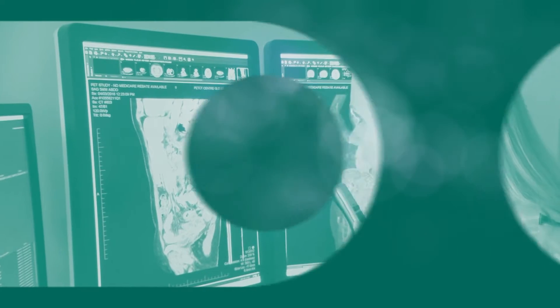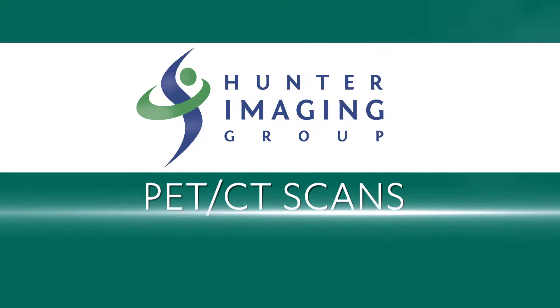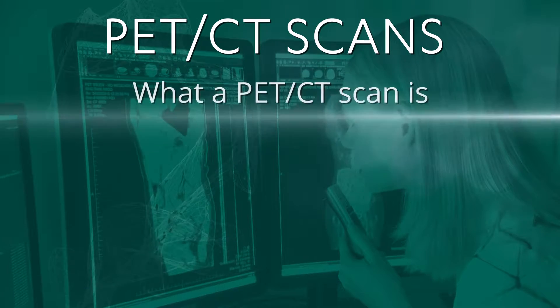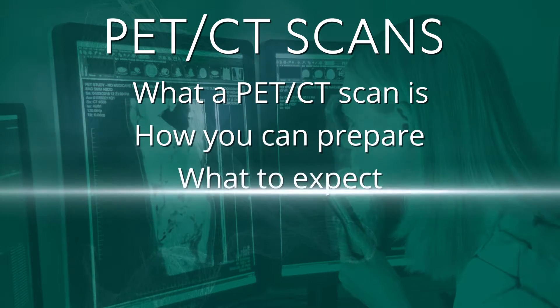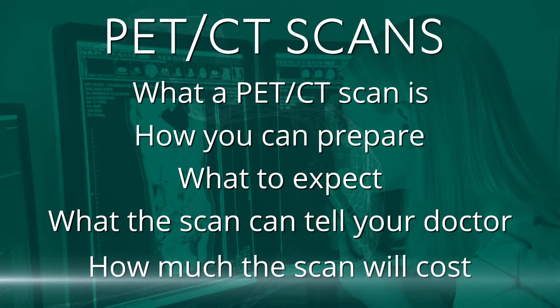Thank you for watching our informational video about what to expect during your PET CT scan. In this video, we will explain what a PET CT scan is, how you can prepare, what to expect, what the scan can tell your doctor, and how much the scan will cost.